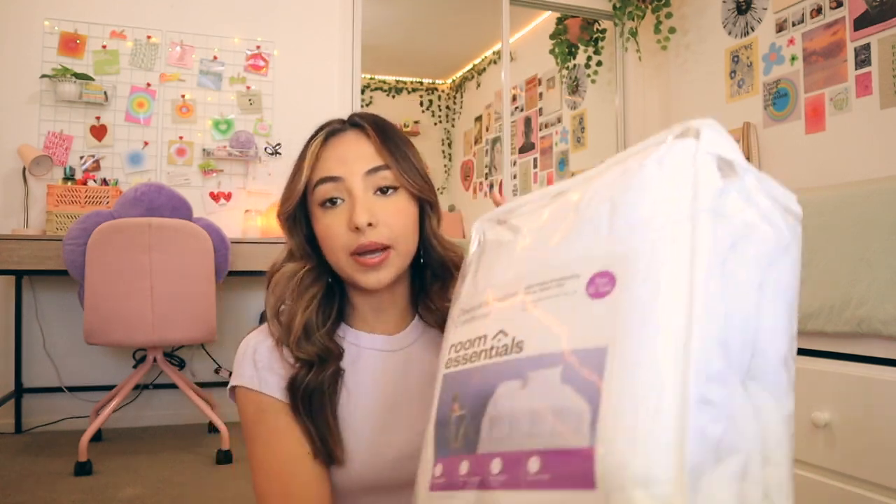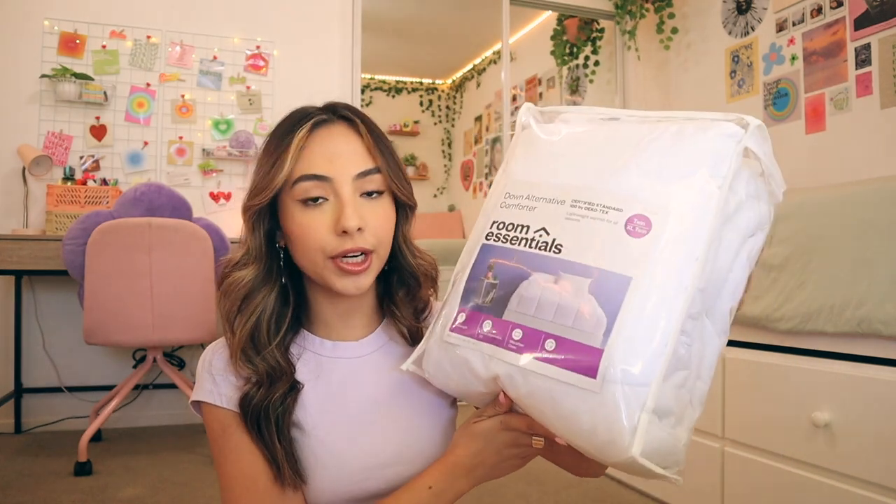Next I got some sheets. This is just a basic sheet set from Ikea. I actually got two sets of sheets — I've heard that's good to do so that when you're washing one set, you can just put the other set on right away. I also got this sheet set from Amazon; it's this blue gingham print and I think it is so cute. I'll probably have these on more often than the basic white ones. Something you'll notice throughout this haul is that I got a lot of basic white things — like this basic white comforter from Target.